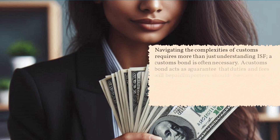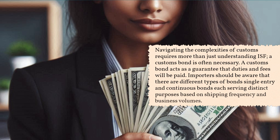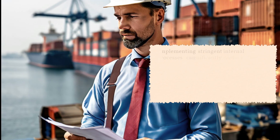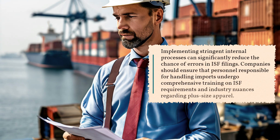Navigating the complexities of customs requires more than just understanding ISF. A customs bond is often necessary. A customs bond acts as a guarantee that duties and fees will be paid. Importers should be aware that there are different types of bonds — single-entry and continuous bonds — each serving distinct purposes based on shipping frequency and business volumes.